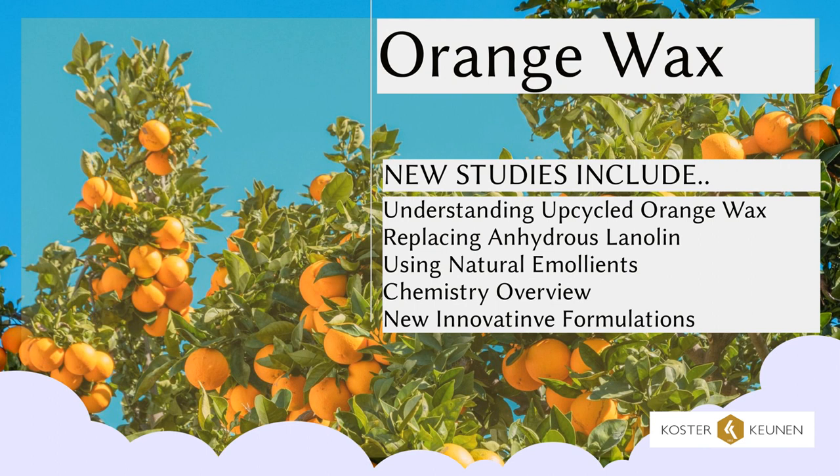Orange wax is a natural emollient that does not gel or structure like a typical wax. Costa Kunin's newest raw material gives chemists access to an upcycled raw material with infinite possibilities.